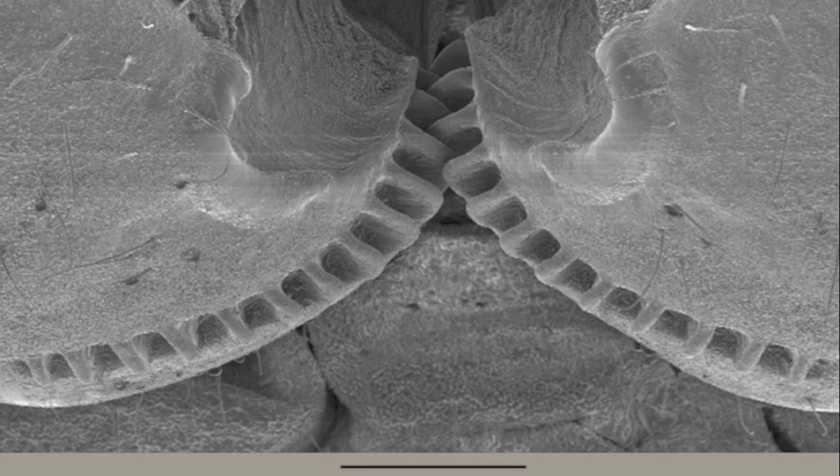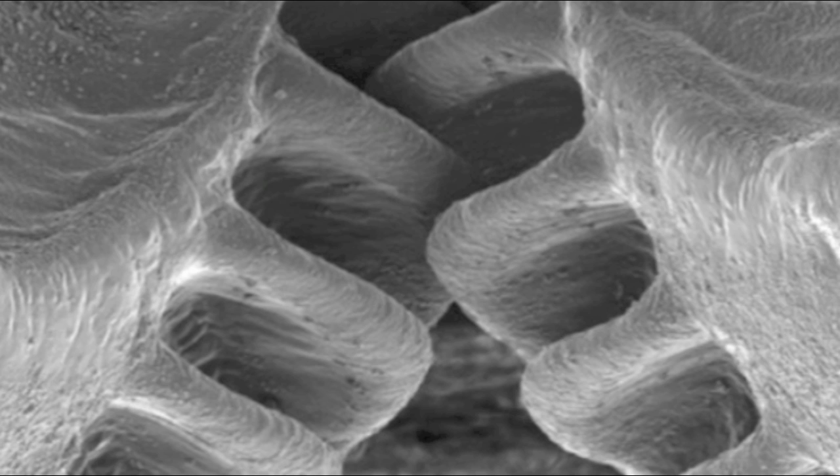Researcher Gregory Sutton said, 'We usually think of gears as something that we see in human-designed machinery. These gears are not designed, they are evolved, representing high-speed and precision machinery evolved for synchronization in the animal world.'